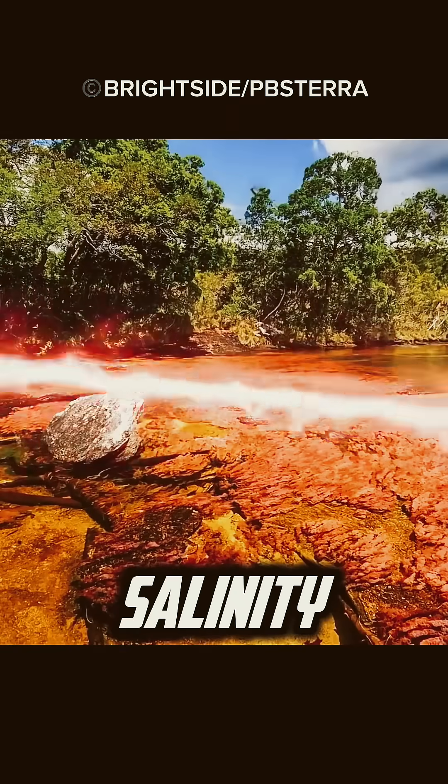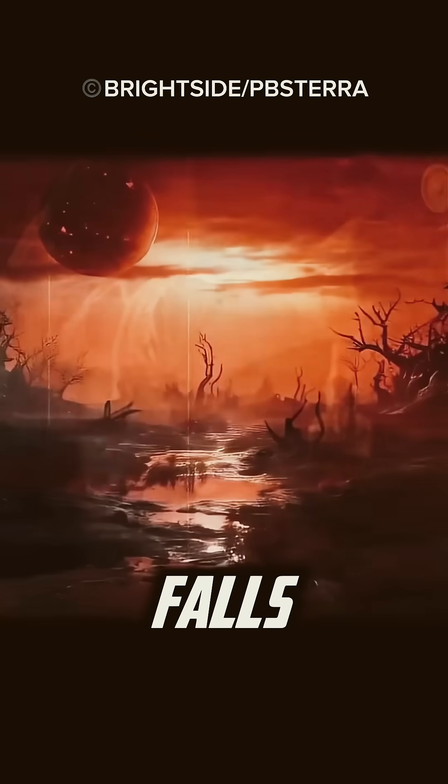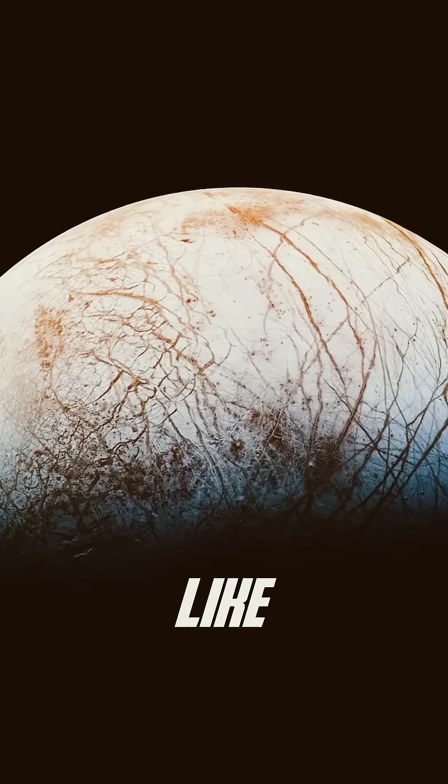Because of its high salinity, lack of oxygen, and microbial life thriving without sunlight, scientists study Blood Falls as an earthly analog for potential life on icy planets like Mars and moons like Europa.